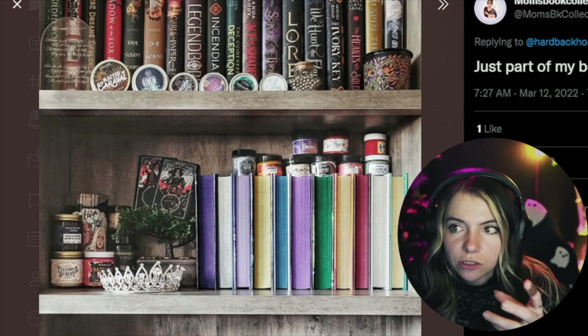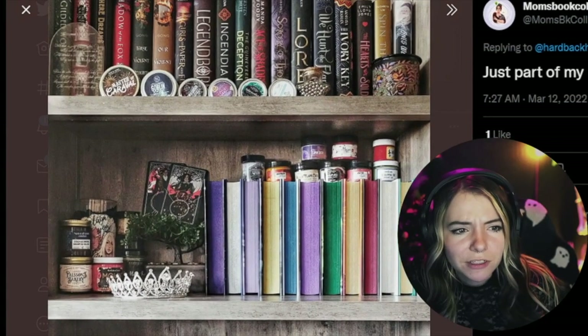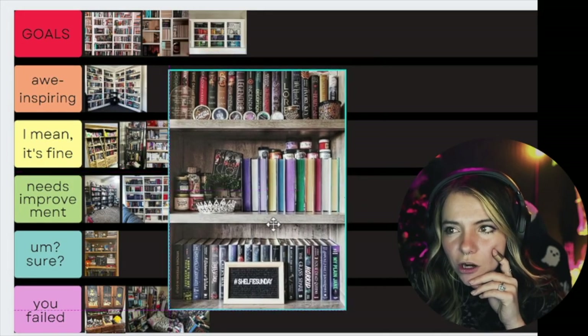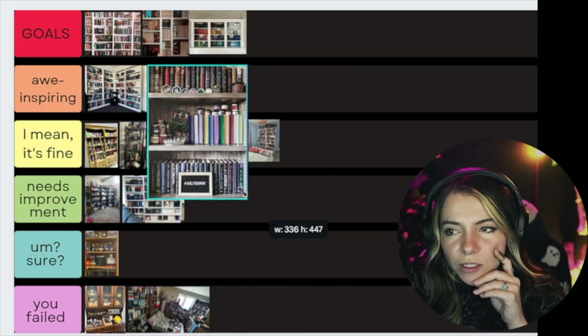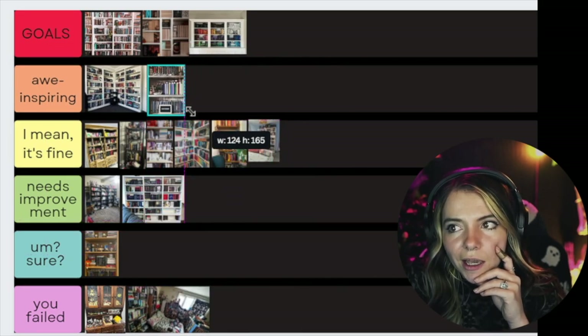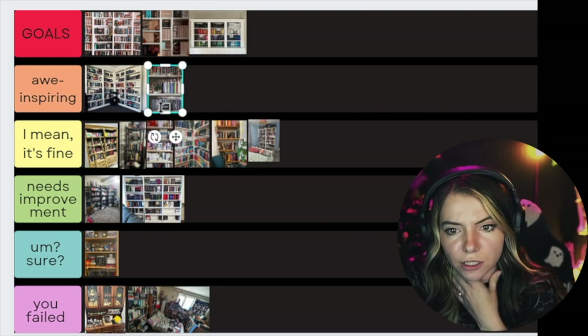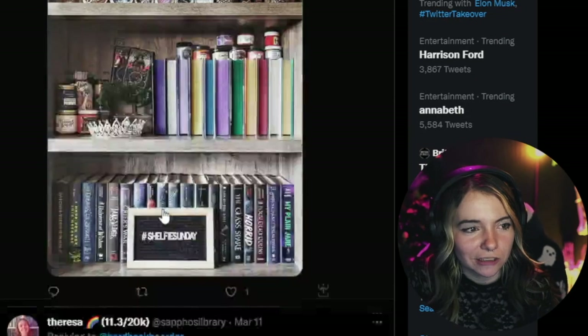I'm interested to see what the rest of the shelves look like because they only sent part of their bookshelves. I'd love to see if it's all thought out. I'm gonna put this under awe-inspiring — I don't think it's quite goals level, but it's really lovely to look at. I would love a shelf that looked like this. Mom, whoever you are, you did good.